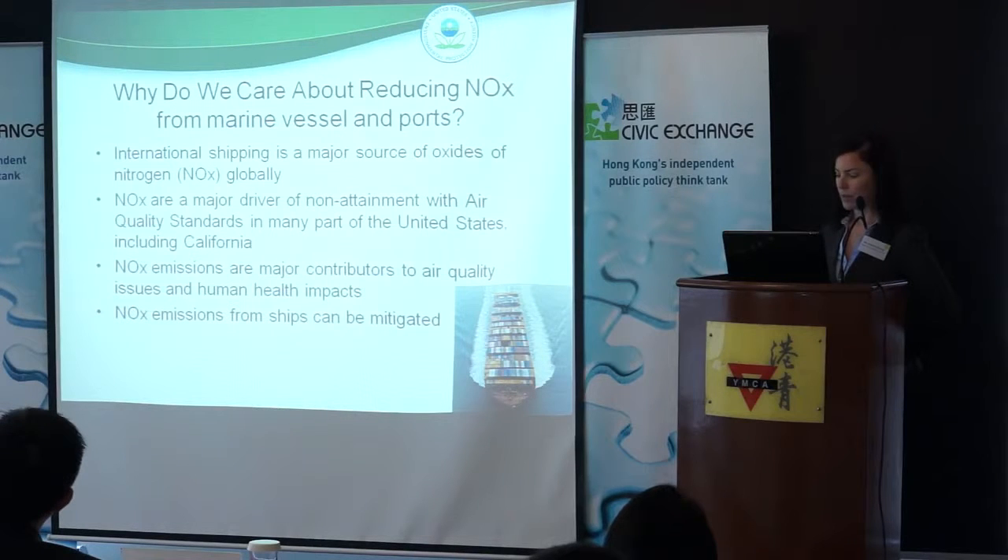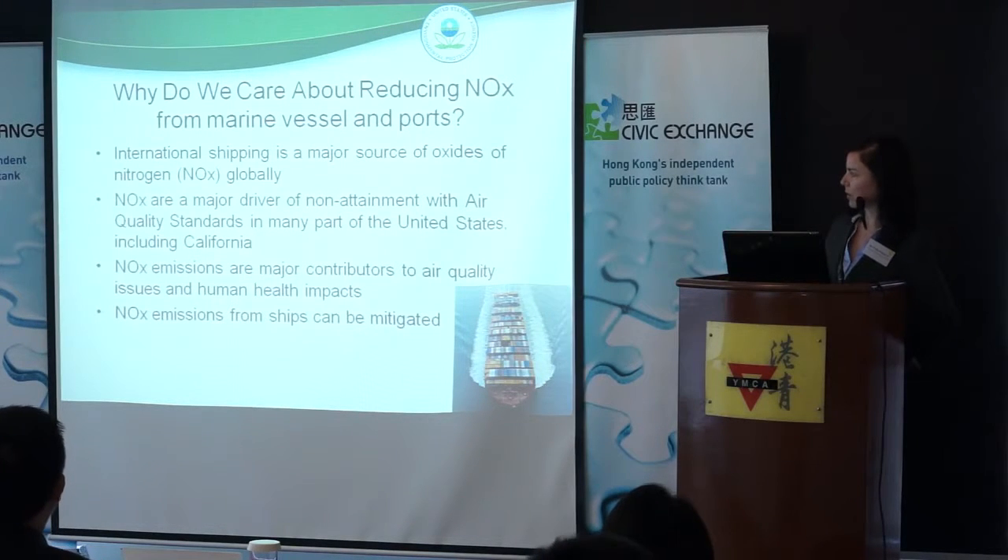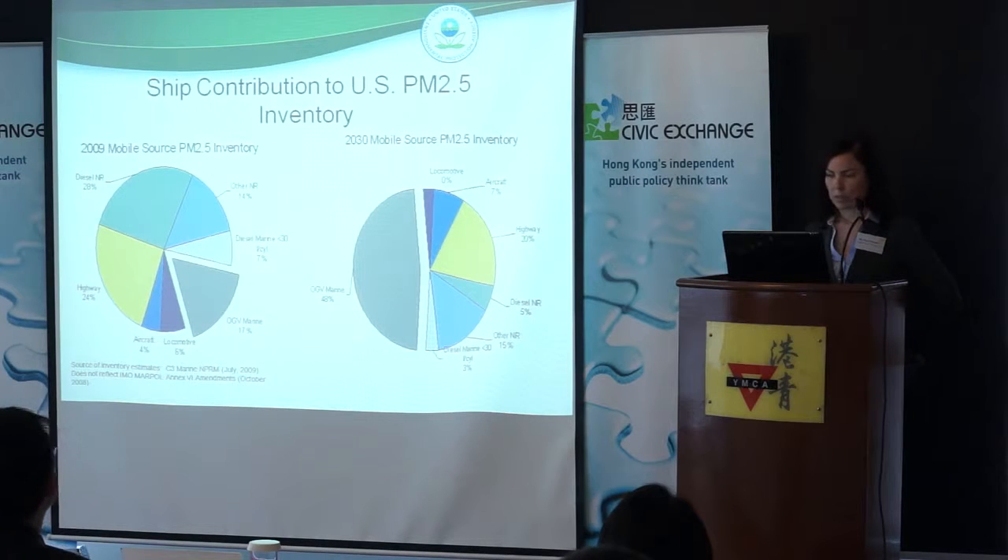The good news is that these NOx emissions can be mitigated, and even newer technology coming onto the market can help us expand the suite of options for reducing NOx, if we can get that plasma technology on board.